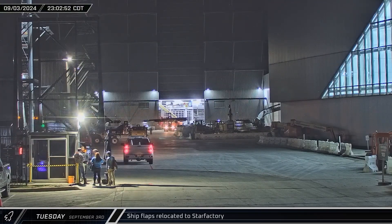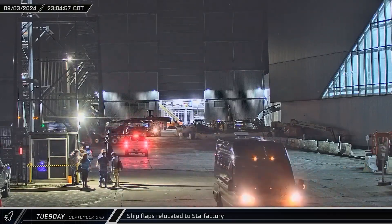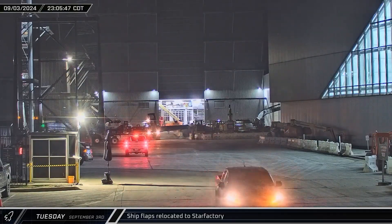A ship forward flap was rolled out of storage and brought into Star Factory, where it will be integrated with the nose cone section of the next Starship.